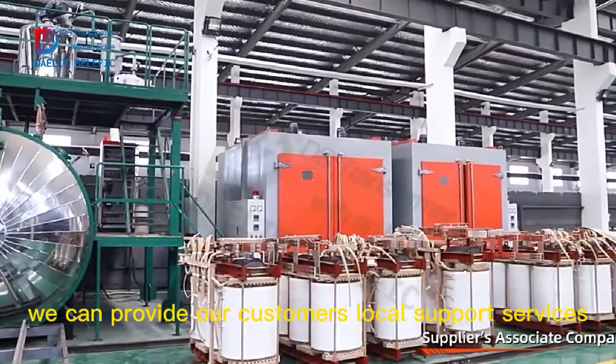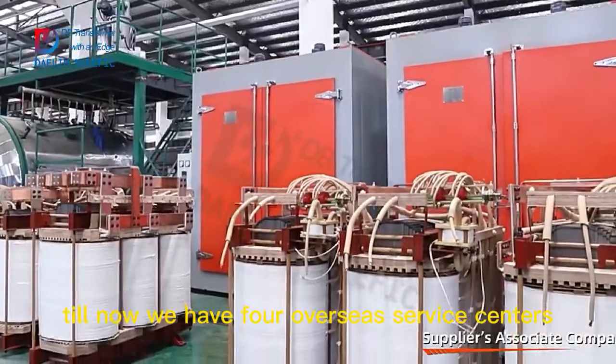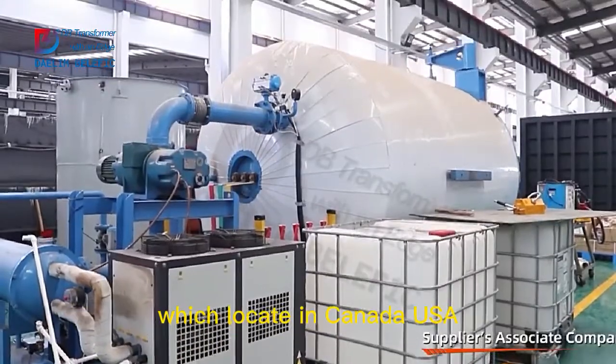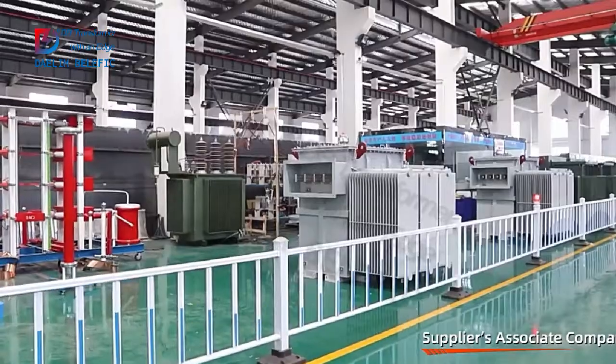Meanwhile, we can provide our customers local support services. Till now, we have four overseas service centers, which are located in Canada, USA, Australia and Ecuador.